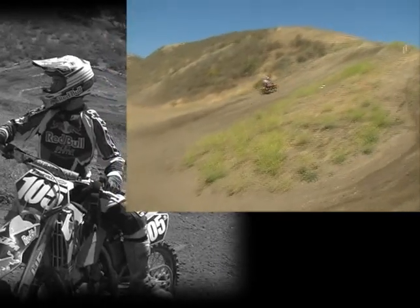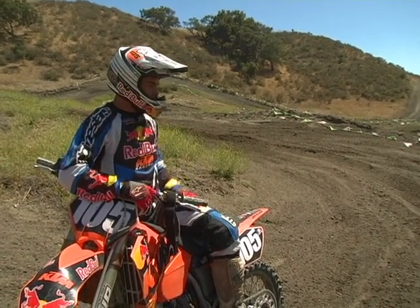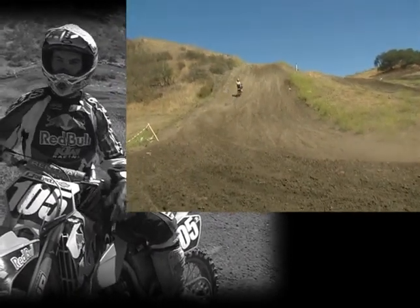Then out here it starts getting harder, a little bit more grip, and then I can get my traction to come up that hill because this hill is kind of steep. If I came into the inside and tried to square it off and blew into it, I'd lose all momentum. But I keep this berm real big, a long sweeper, so I can keep my momentum.